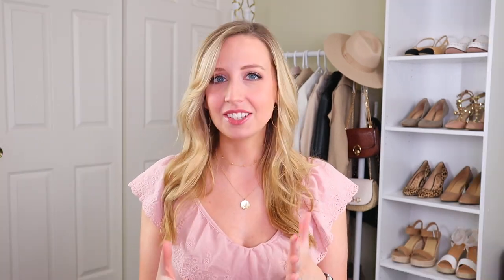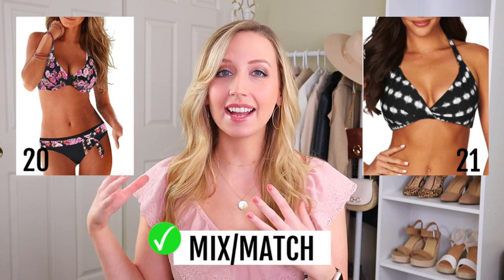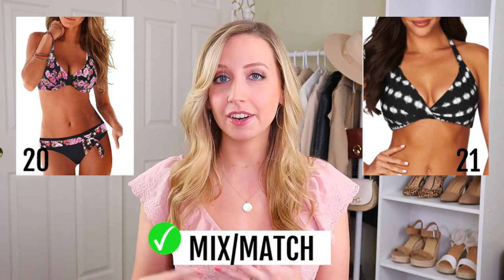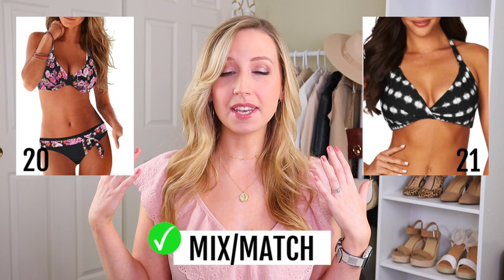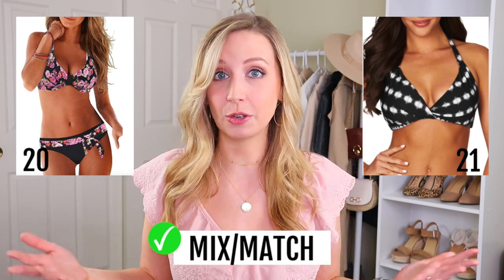The next one is actually a current swimwear trend, which is really exciting because short torsos don't often get told a trend works for them — and that is mixing and matching your bikini tops and bikini bottoms. I recommend choosing a top that has interest either in color or pattern so that the interest stays up top, and then keeping your bottoms more neutral. Black is usually a good one because it goes with everything. Choose a bottom that's more toned down than the top — that way we're drawing the eye up, elongating the body, and making ourselves look more proportional.